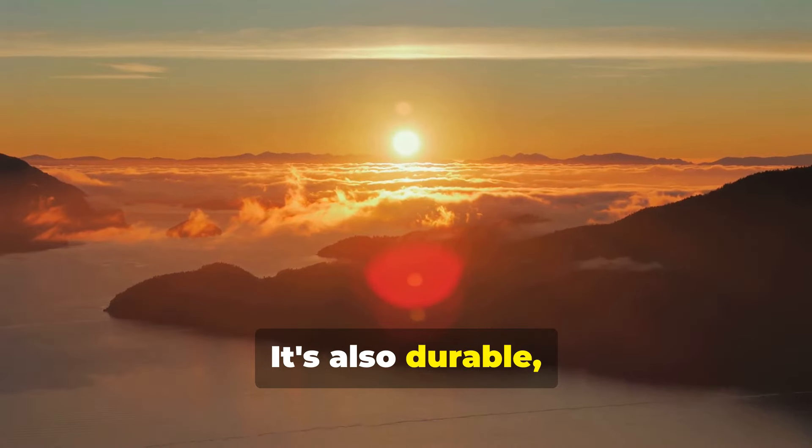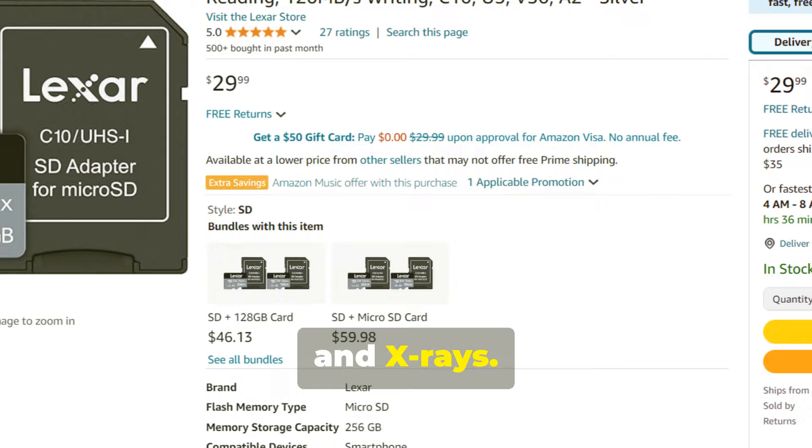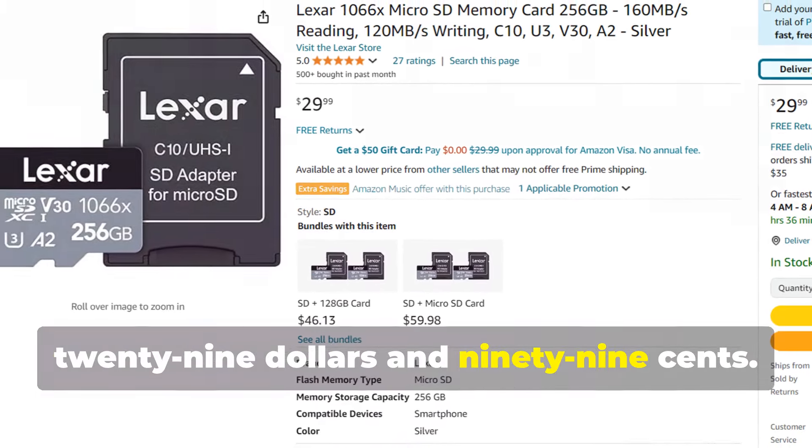It's also durable, with resistance to water, shock, vibration, and x-rays. The 256GB version is priced at approximately $29.99.